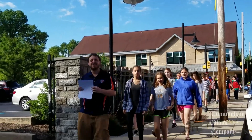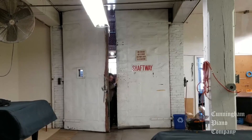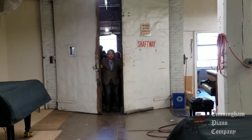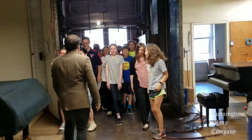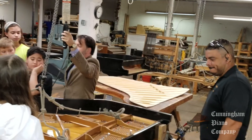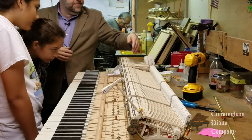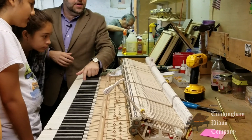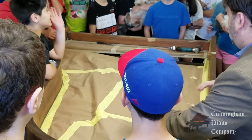We recently hosted a group of 6th graders from Germantown Friends School. Tim Oliver, one of the co-owners of Cunningham Piano Company, led the tour and showed the students a variety of pianos in different states of restoration and assembly — from soundboard construction to cast-iron frame removal, keyboard action work, our custom soundboard press, and our finishing department.